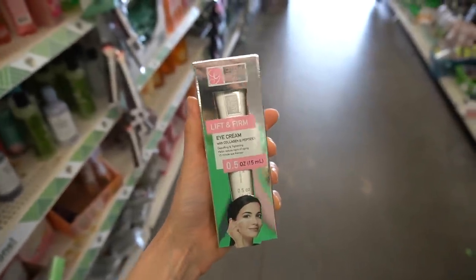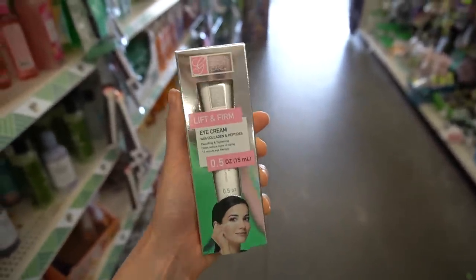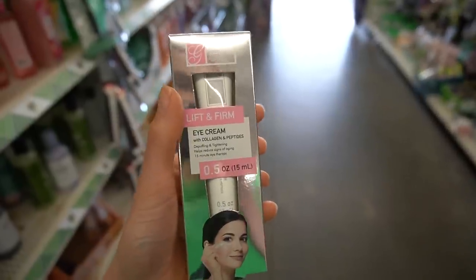Move over Peter Thomas Roth because the DT has stepped in with Global Beauty Care coming to our needs with their Lift and Firm Eye Cream with collagen and peptides, de-puffing and tightening.